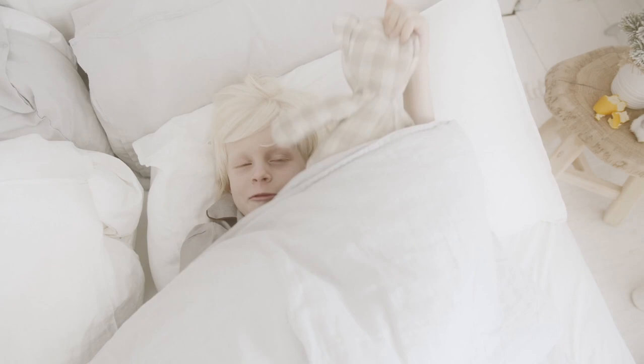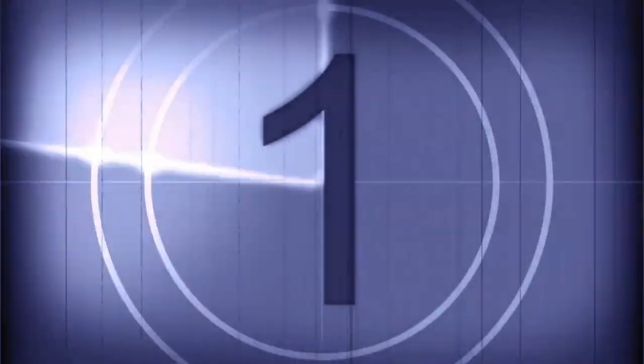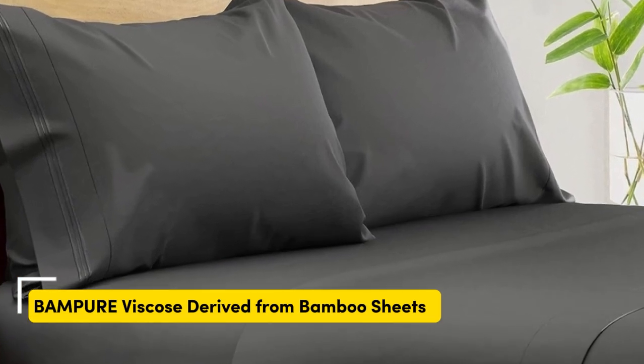Let's start with this video's top 5 best-rated cooling bed sheets on Amazon. Number one. What we like: suitable for year-round use, soft, silky texture, and corner straps that keep fitted sheets secure.